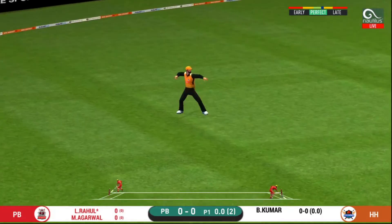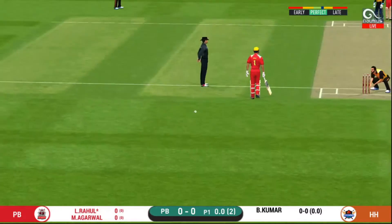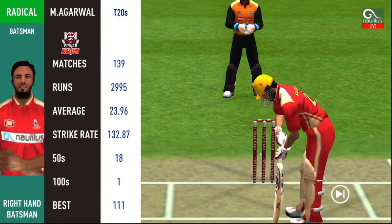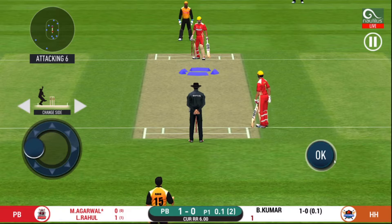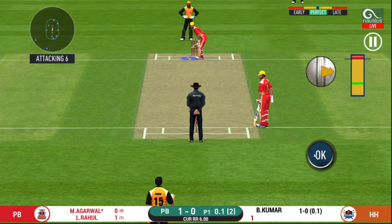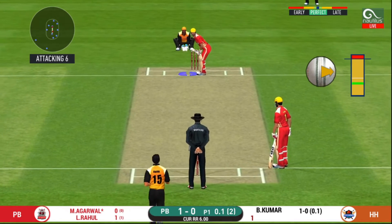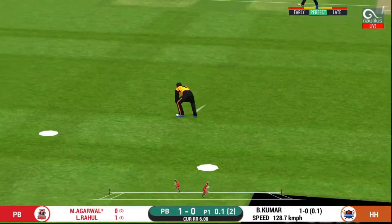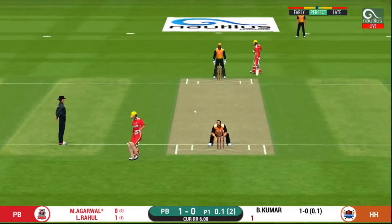That was a quick single — nice running between the wickets. Batsmen getting ready to face his first ball. Oh, shot! But only a single.